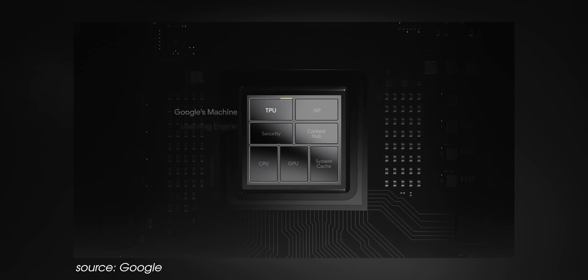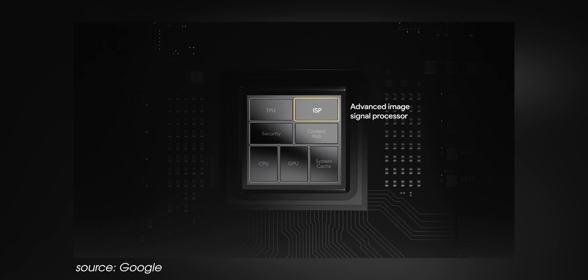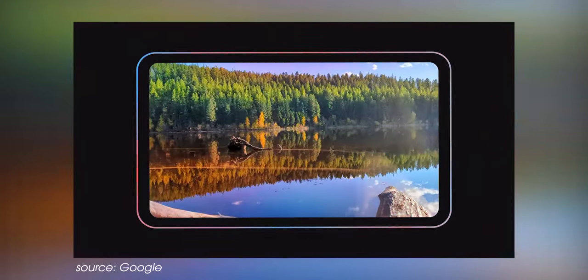There's also the Tensor processing unit, and this machine learning engine is said to be custom-made by Google Research and built for where machine learning models are heading, not where they are today. The image signal processor, or ISP, features an accelerator that runs the HDR net algorithm — a key reason the Pixel 6 and 6 Pro can do live HDR+ video at 4K 60fps more conveniently than other phones. The Context Hub brings machine learning to the ultra-low power domain, allowing always-on display features like Now Playing and other ambient experiences to run without significantly draining the battery, although we'll have to put this to its paces with review units in the coming weeks.